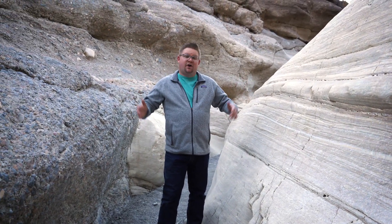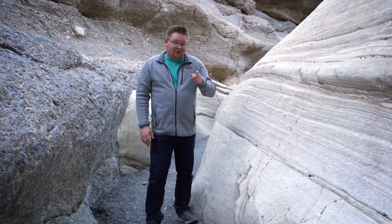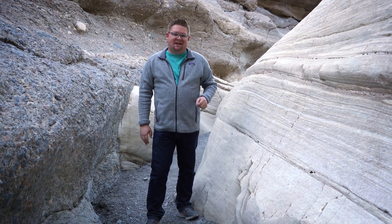Hey there guys, it's your favorite backyard geographer again out in the field. This time we're in Death Valley, California. The spot I chose to share with you today is really unique because not only does it show a lot of the geologic past and history, but also shows the power of water in Death Valley.